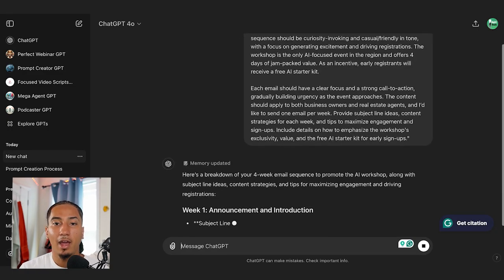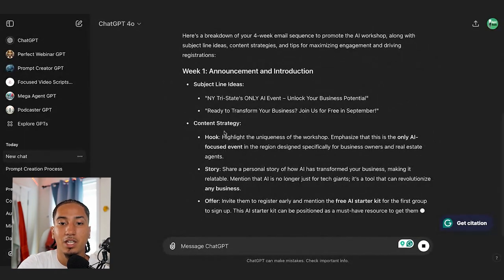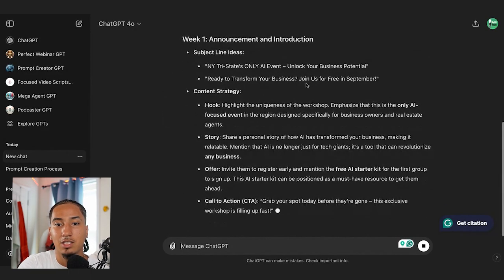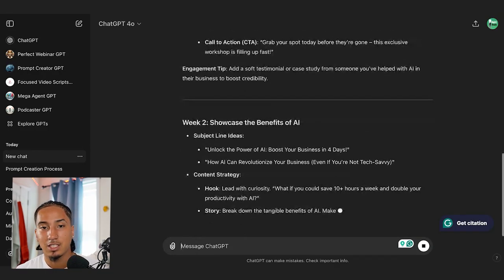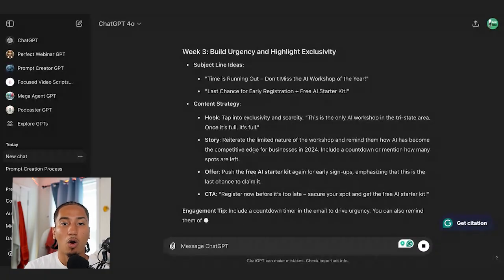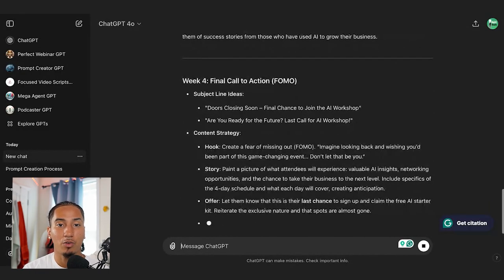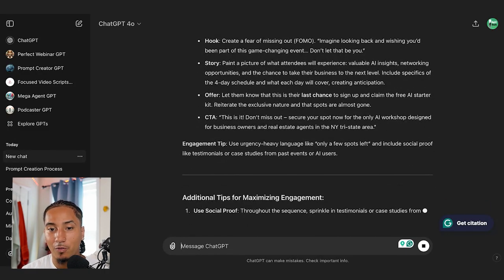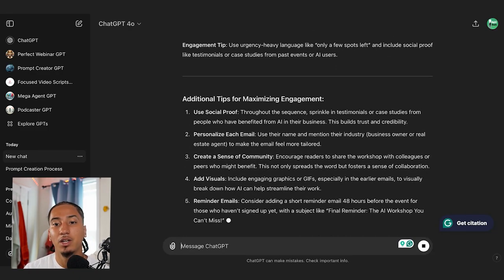And just like that, it went from 'Hey, I'm working on a workshop, help me come up with an email sequence to promote it' to this big, detailed prompt. Now ChatGPT is coming up with a game plan: week one announcement and introduction, subject lines, content strategy — and it goes down the line. No matter what you're working on, you can follow this exact same process. You could use it to plan events, create video scripts, write emails, write offers, or write text campaigns. All you have to do is use a little creativity, copy the Godfather prompt, tell it what you're working on, go back and forth, and it'll create a super solid prompt.